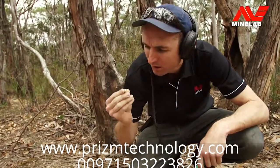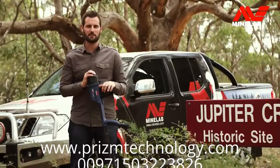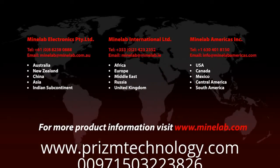In this brief introduction, we've only just scratched the surface of what the GPZ-7000 is capable of. To find out more about our new flagship gold detector, visit the Minelab website or your nearest Minelab dealer.